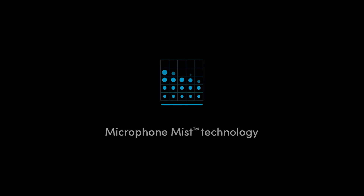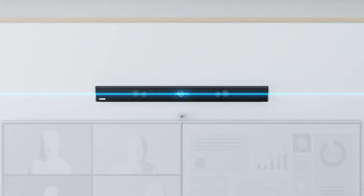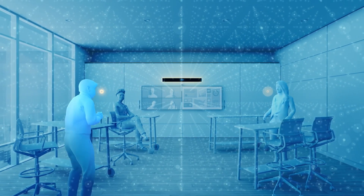It's called Microphone Mist technology. Our products consist of arrays of physical microphones connected to a powerful processor that runs our own audio processing algorithms. The net result is that our products fill a room with thousands of virtual microphones, and we can target virtual microphones near where people are actually talking, so we can pick up their voices in a very effective way.